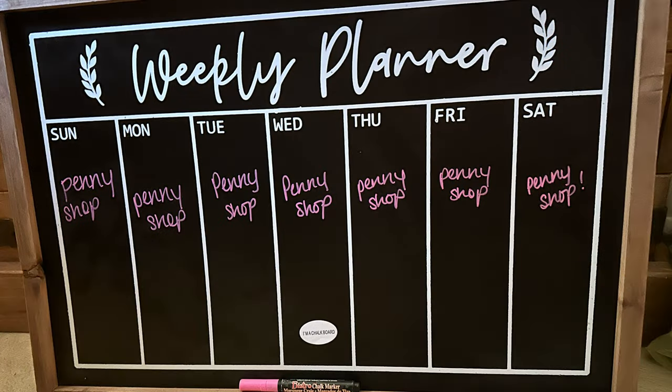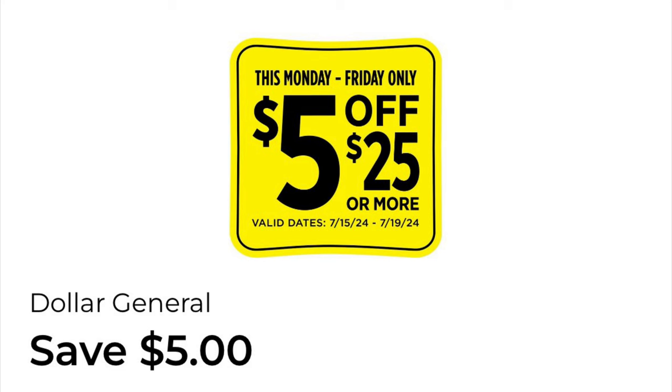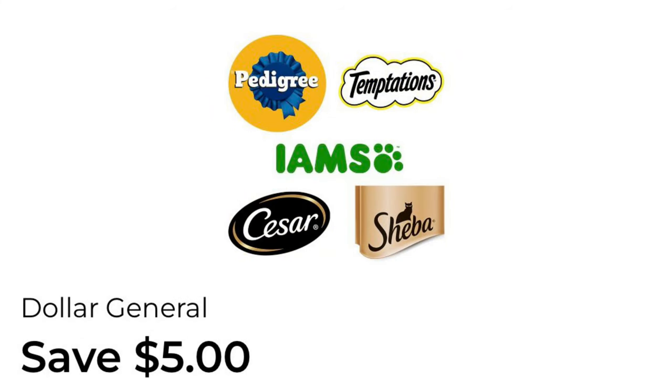They gave us a Monday through Friday five off twenty-five coupon, so that's really cool. DG is being very generous lately with these five off twenty-five deals. This is for Pedigree, Temptations, Iams, Caesar, and Sheba — you are going to save five dollars when you spend twenty-five dollars in one transaction on these items.